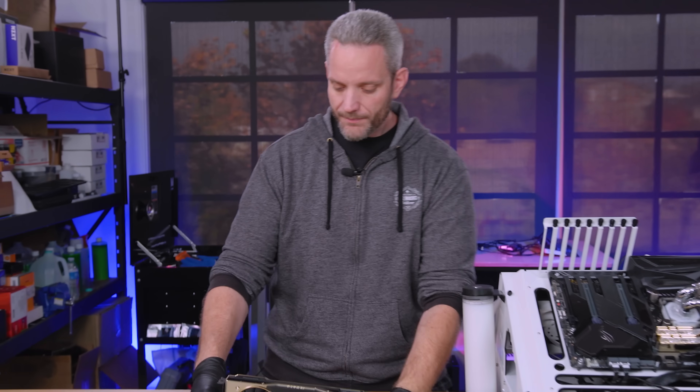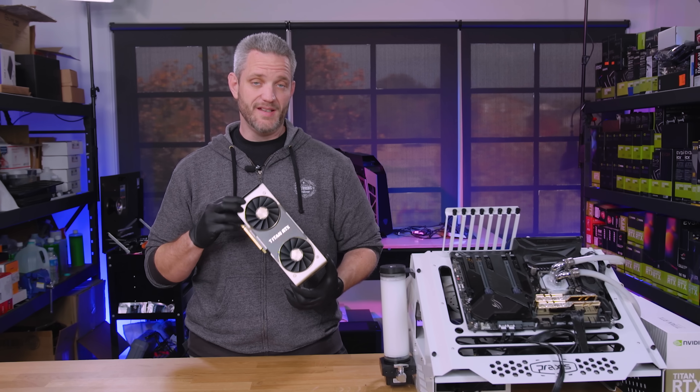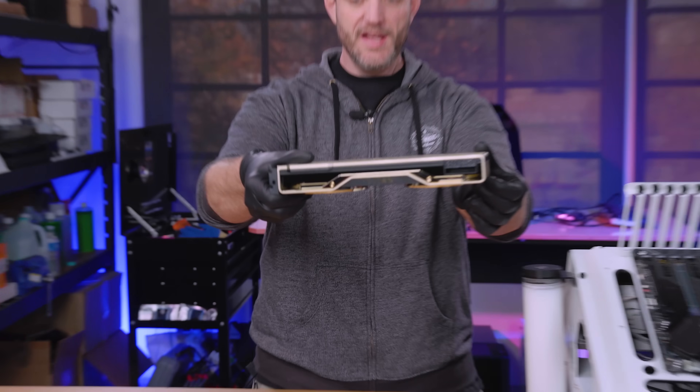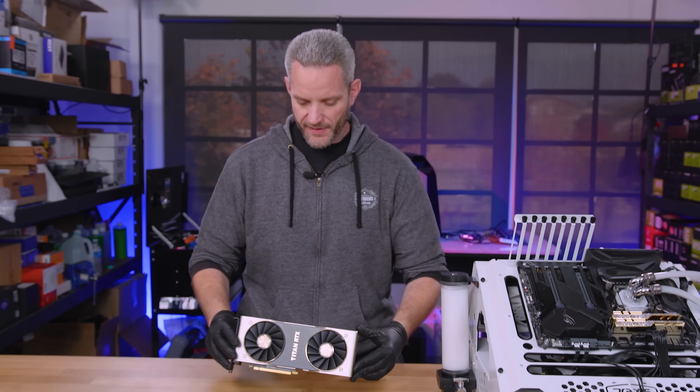Because we've always historically tested Titan cards on this channel in gaming, that's why we're testing this today in games. And I'm wearing these black gloves because it's super shiny and gold and pretty — when you look at it, it gets fingerprints, and I didn't want to dirty that up.